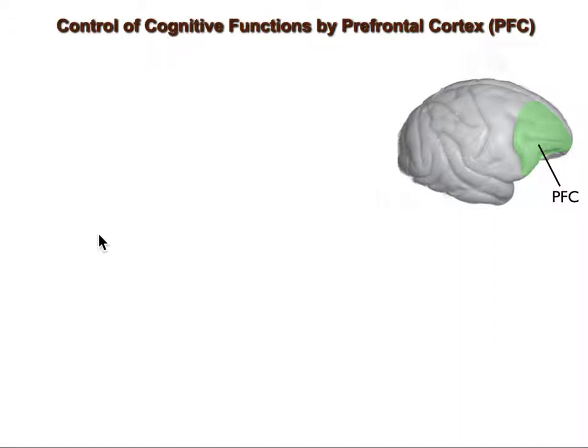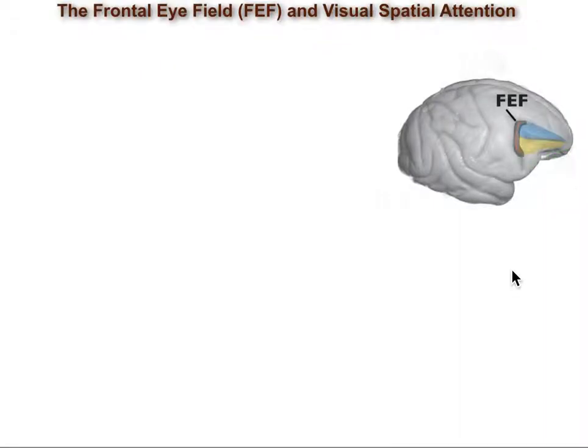Prefrontal cortex is a core region in the control of cognitive function and is well positioned to do this control. It sends to and receives projections from virtually all sensory and motor areas, and it's believed that PFC drives top-down control of cognitive functions by controlling signals within these areas via its reciprocal connections. Recent studies have found a role for the frontal eye field, part of the PFC, in the top-down control of attention.